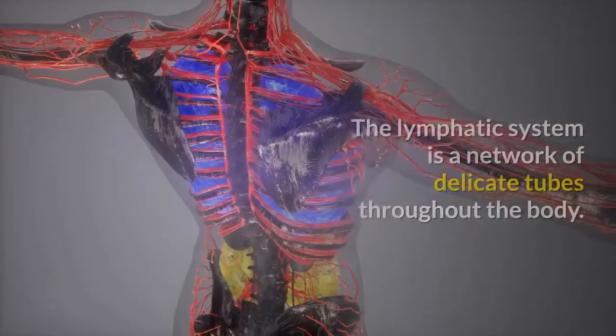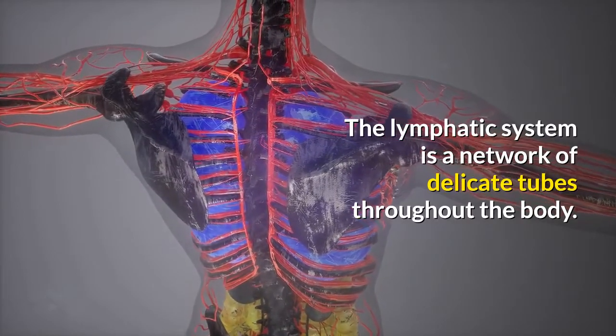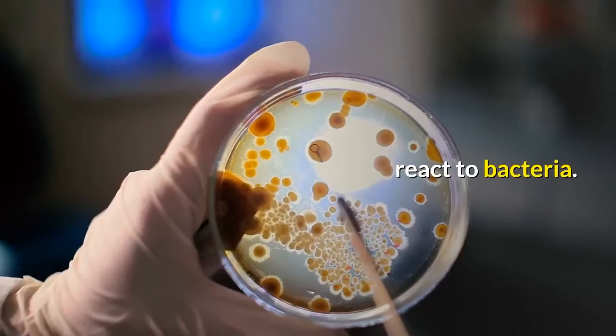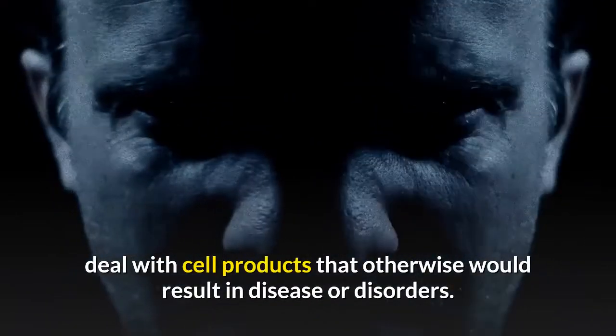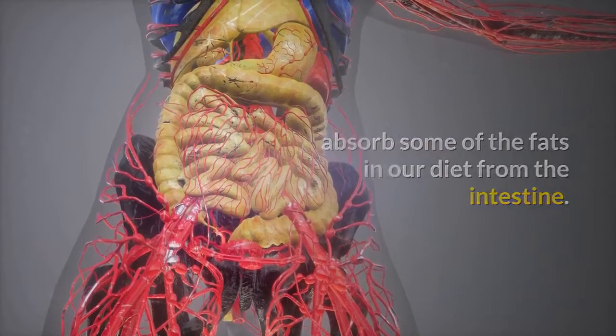The lymphatic system is a network of delicate tubes throughout the body. The main roles of the lymphatic system are to manage the fluid levels in the body, react to bacteria, deal with cancer cells, deal with cell products that would otherwise result in disease or disorders, and absorb some of the fats in our diet from the intestine.